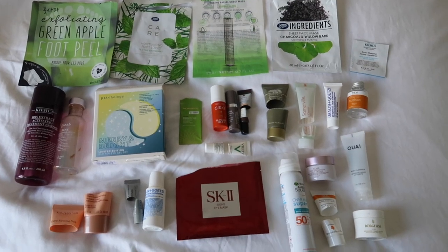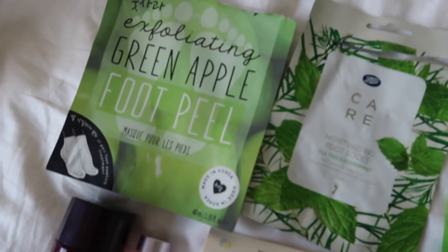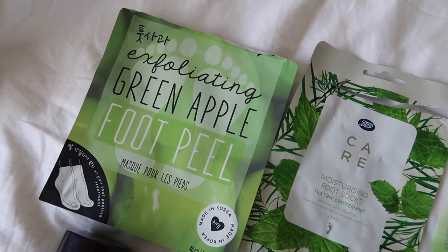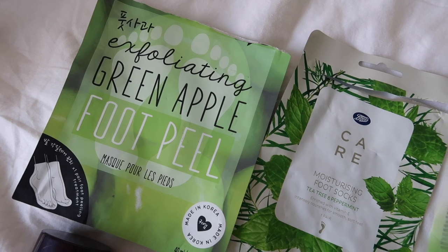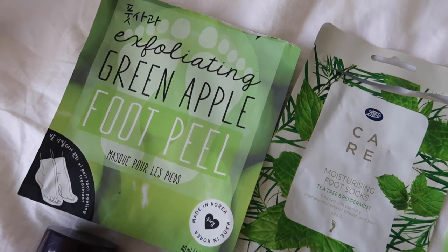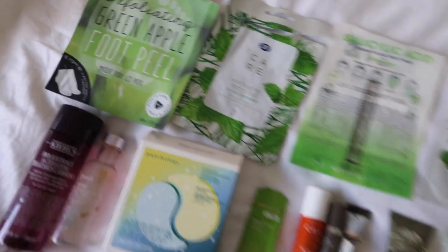I don't think there's anything else of particular note — oh, actually, I'm telling a lie. I've talked about this before, but the foot peels from the brand OK are really, really good and very effective. I used one just before my birthday and it's always very satisfying to peel off all the hard skin. Highly recommend them.